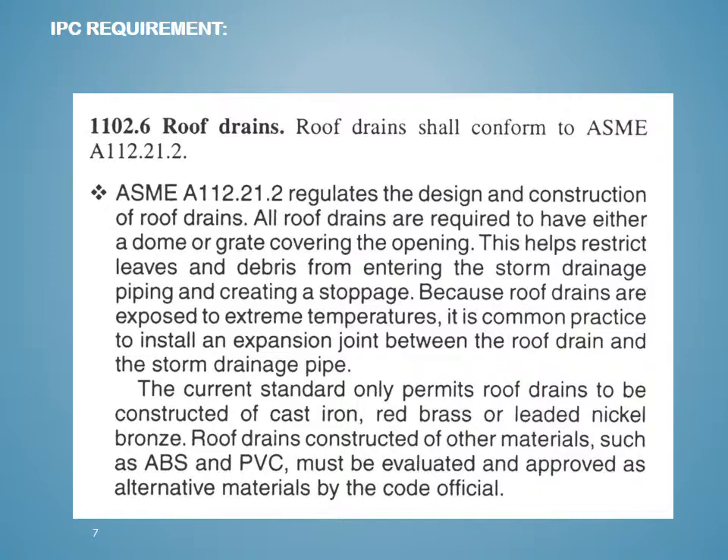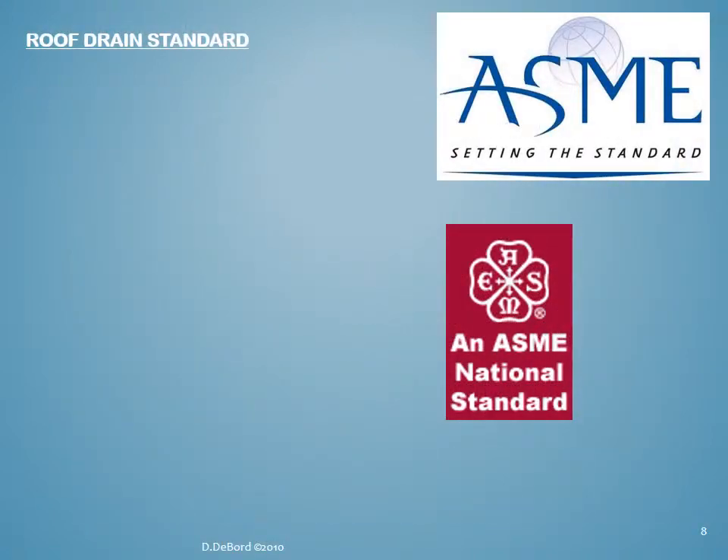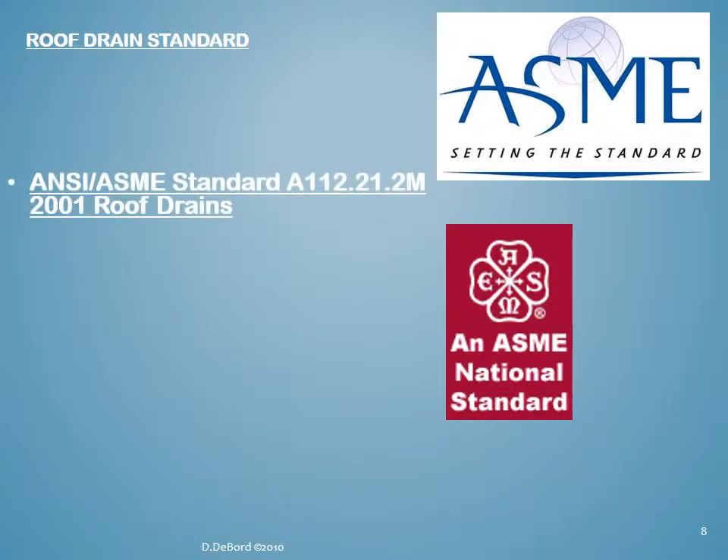Regarding IPC requirements: ASME A112.21.2 regulates the design and construction of roof drains, but the current standard only permits roof drains to be constructed of cast iron, red brass, or leaded nickel bronze — probably getting rid of the lead as we speak. There are other materials, but they need to be approved on a case-by-case basis as an alternative method. You wouldn't want a plastic drain being blown off the roof and causing damage or hurting a person. Development of standards for roof drains includes general purpose gutter and cornice drains, parapet, and promenade or deck types, which convey rainwater from the roof area of building structures.